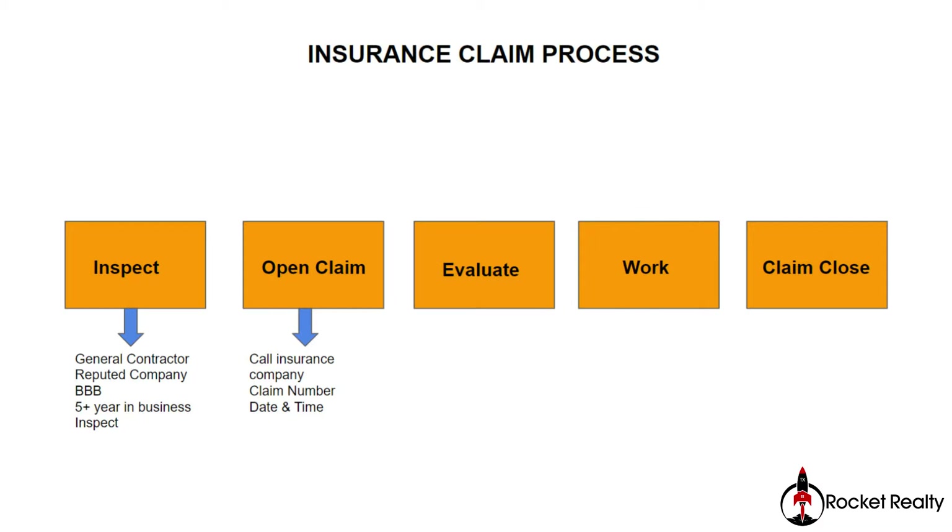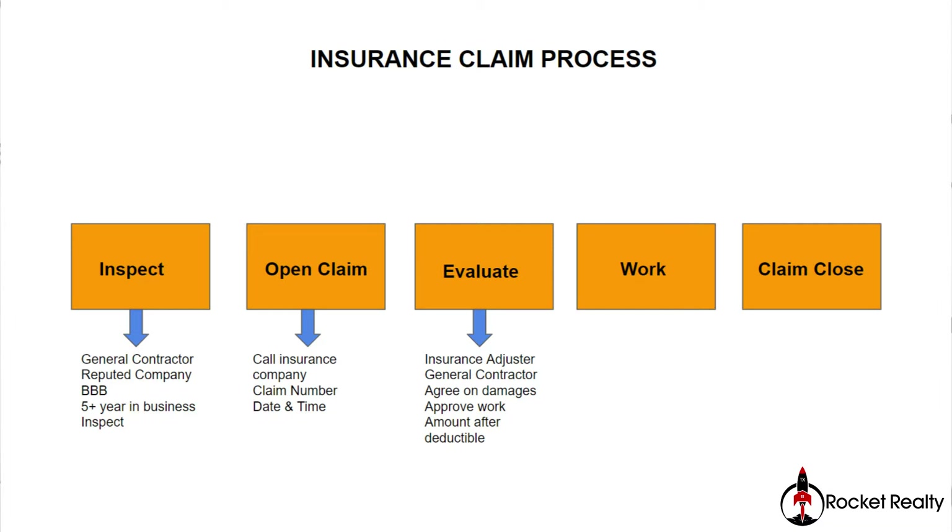The next step is evaluation. The insurance adjuster, representing the insurance company, is going to be on-site looking at the damage caused by the hail storm or any natural disaster. You want to make sure that when the insurance adjuster is on-site, the general contractor who inspected the property is also on-site. This is a very important step.